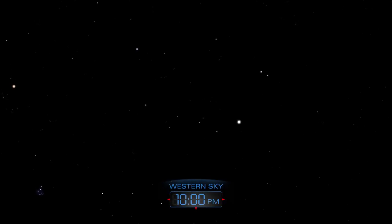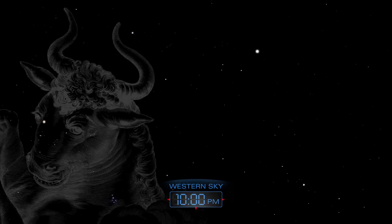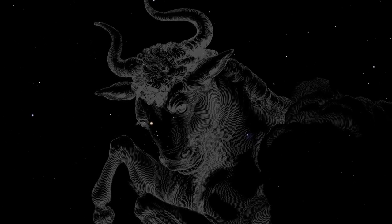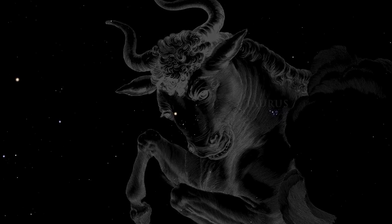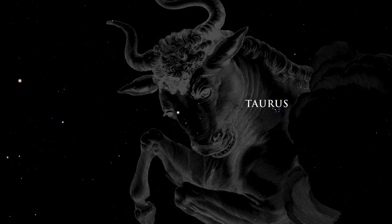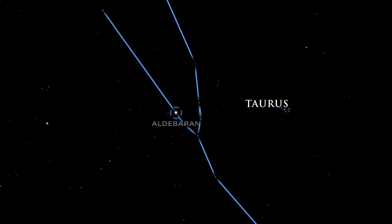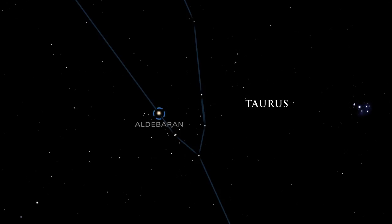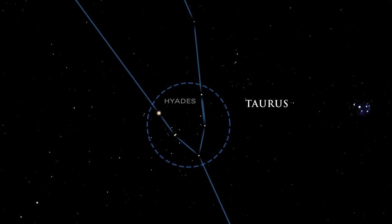Near Auriga is the large constellation Taurus, the bull. In Greek legend, this group of stars represented Zeus in the disguise of a white bull with golden horns. His eye is the orange Aldebaran, a red giant star nearing the end of its life. The bull's V-shaped head is created by the Hyades, a beautiful cluster of stars easily seen with the naked eye.